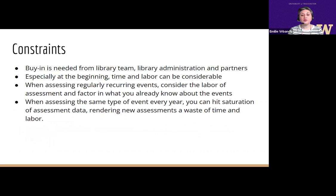Of course, there are always constraints when working in outreach and assessment. Buy-in is needed from your library team, library administration, and partners to complete this work. Especially at the beginning of a new program, time and labor can be considerable. When assessing regularly recurring events such as first-year library orientations, be sure to consider the labor of assessment and factor in what you already know about the events. Additionally, when assessing the same type of event every year, you can hit saturation of assessment data, rendering new assessments a waste of time and labor.